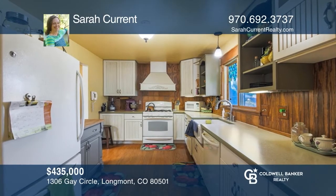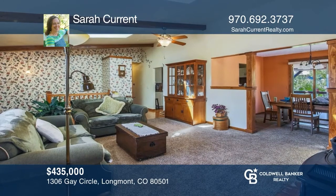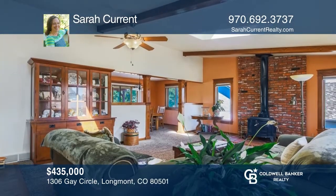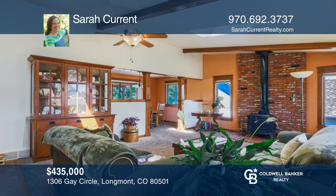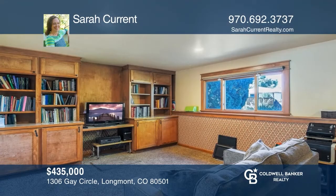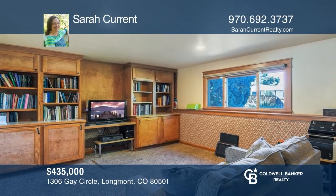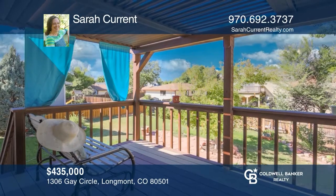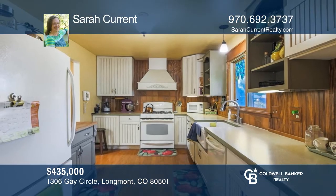This home features an updated kitchen with custom cabinetry, a gas stove, and dining area. The large living room features skylights and a Vermont Castings wood-burning stove. The upper level includes the primary bedroom. The lower level has a family room with custom cabinetry. The sizable backyard has a deck with pergola. To see this home in person, call Sarah Current.